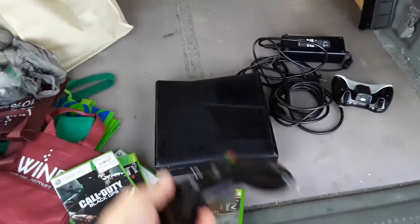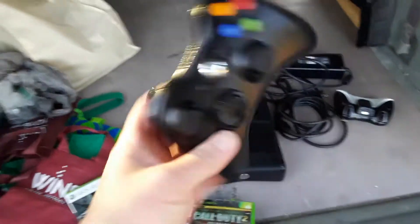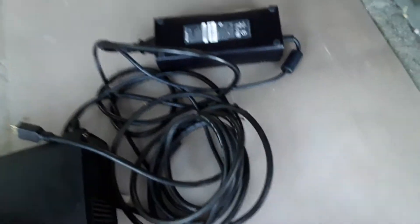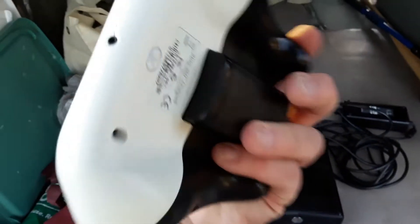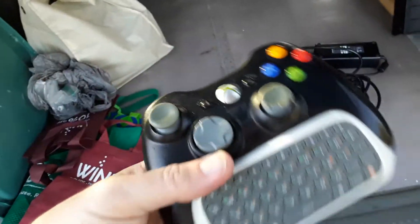Highlights: it's a 500-gig hard drive — that's nice. It's got a pretty clean-looking controller. All the cables I need right there. And then it's got this keypad thing, which I guess is an attachment. I've never had one before.